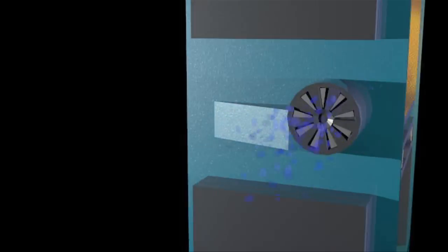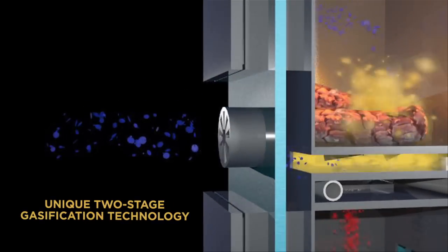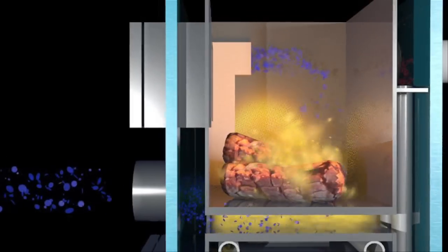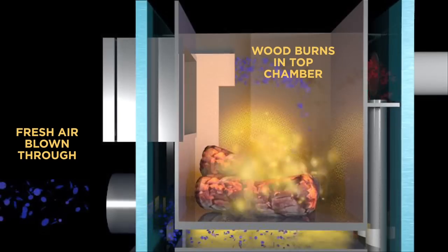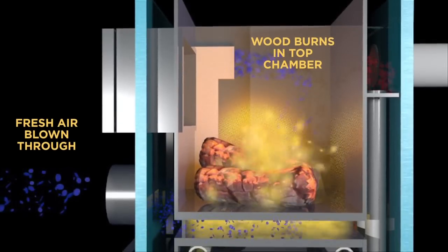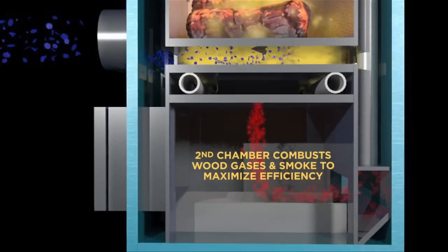The secret is our unique two-stage gasification technology that actually double burns wood for maximum thermal efficiency. As wood burns in one chamber, fresh air is blown through it. The mixture is then forced into a second combustion chamber and met by another jet of superheated air, which torches the remaining gases.